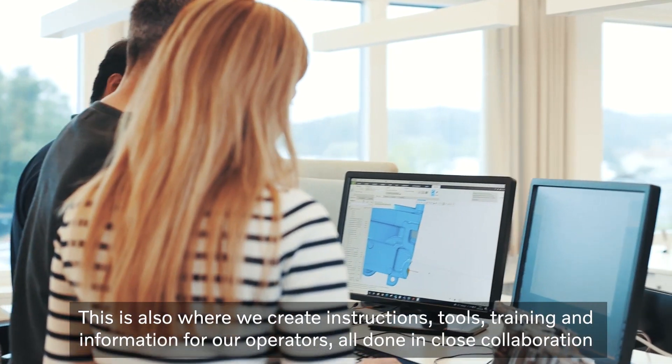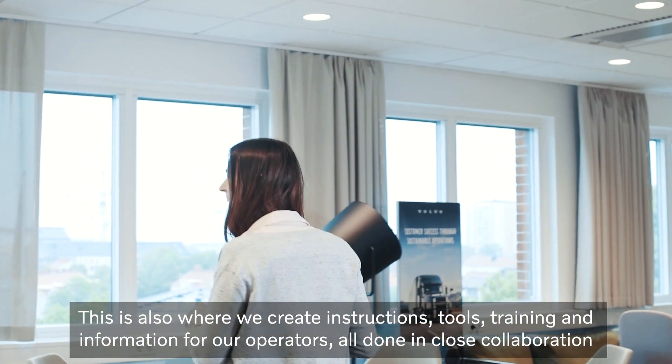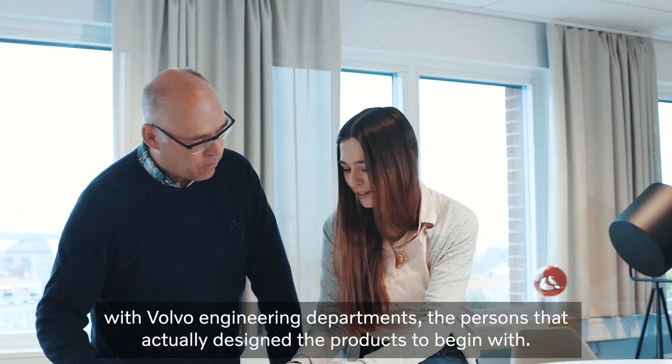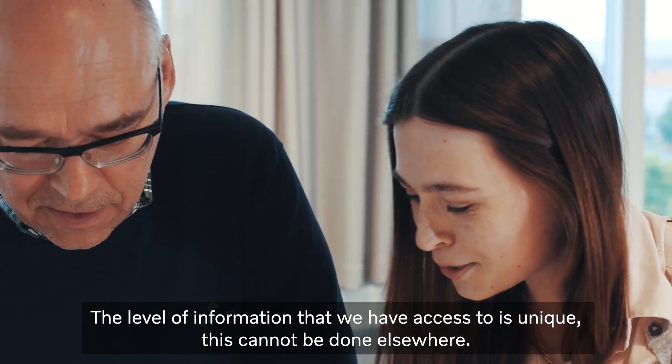This is also where we create instructions, tools, training and information for our operators, all done in close collaboration with Volvo engineering departments, the persons that actually designed the products to begin with. The level of information that we have access to is unique.